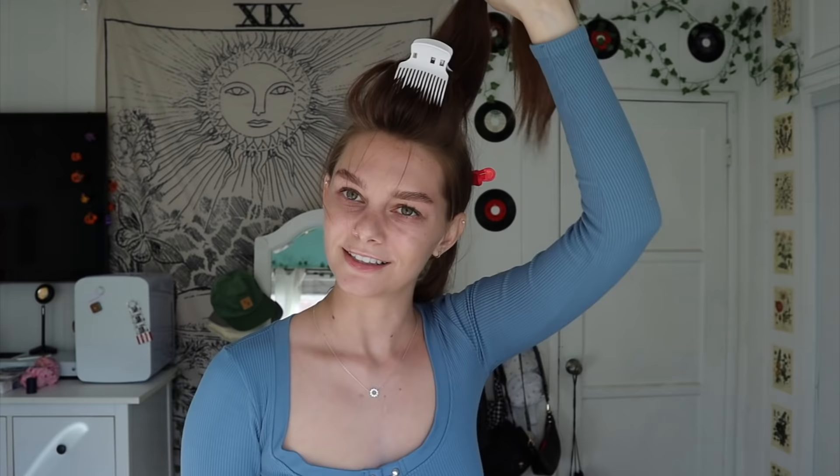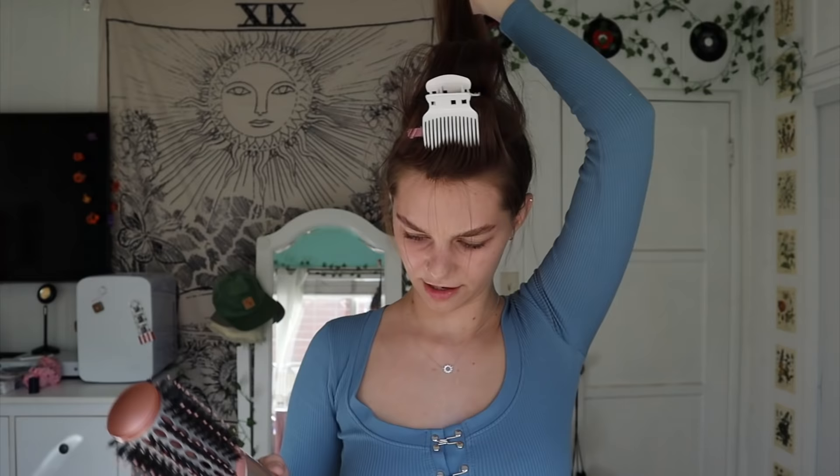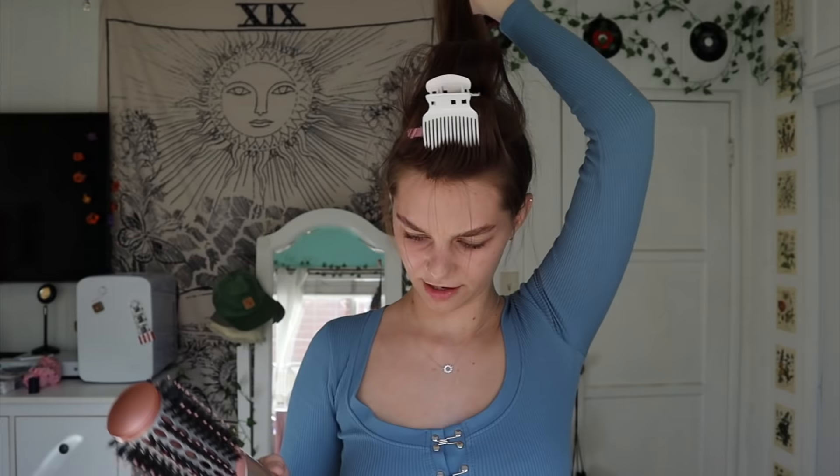Take another slice from this section — this is usually about three sections total. You're going to do the same exact thing: go under with the brush and go over the hair until it's dry and you have the desired bevel you want. Then just roll it up and put a big roller in there.